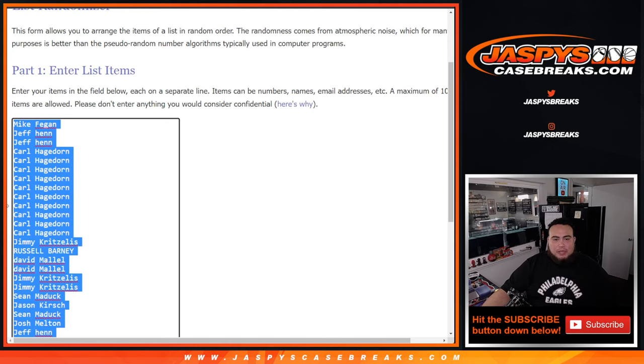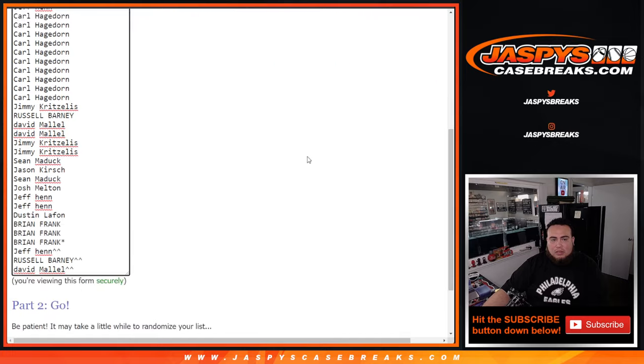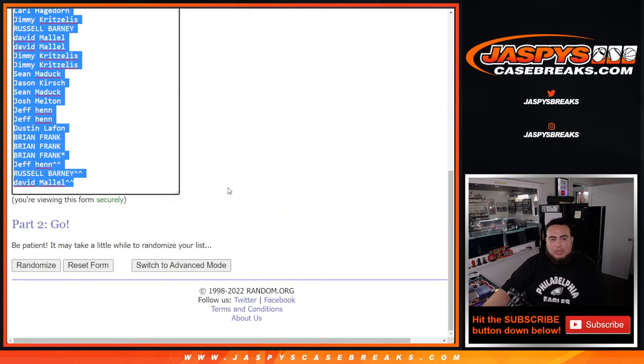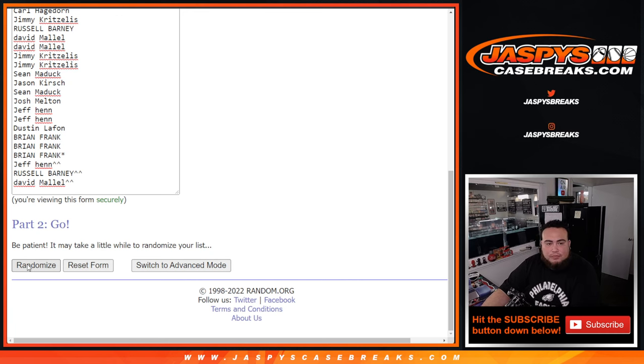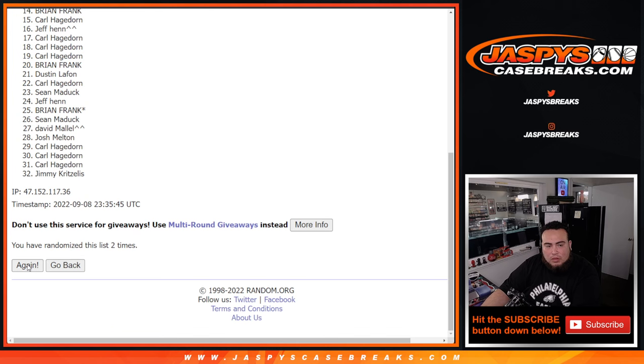We'll copy and paste this list of customer names here for the end. We'll randomize customer names to see who wins the kickoff mixer spot. Now, with the same dice roller here, we'll randomize customer names and teams six times — one, two, three, four, five, six times.